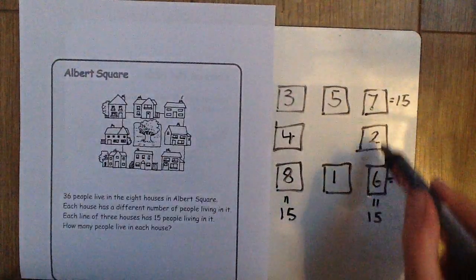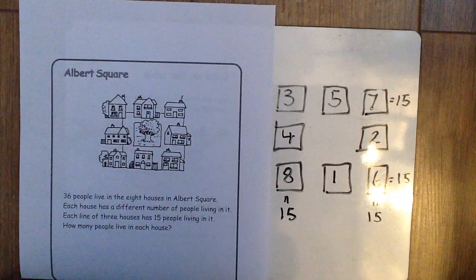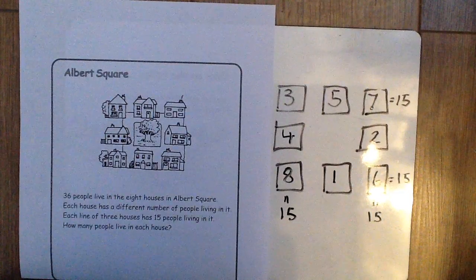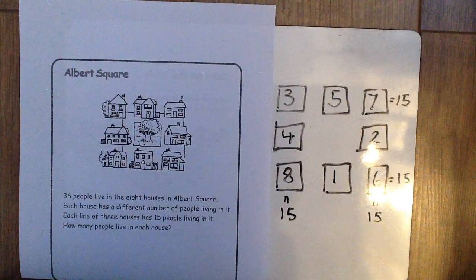If I was to add all these numbers together I would get a total of 36 people, so there's one possible solution. If you manage to find another one, post your answers on the Google Classroom or email your class teacher. I hope you enjoyed that. There won't be a challenge next week because it's half term, but I'll see you again soon.